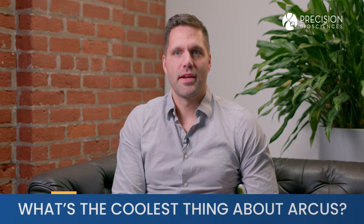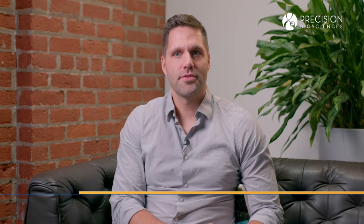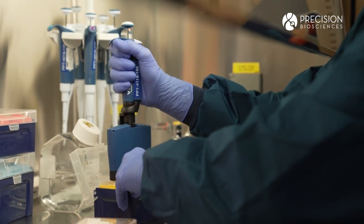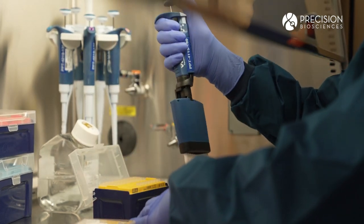I believe that Arcus is the most dynamic gene editing tool. It allows us to tackle so many different types of diseases. From our current pipeline, we have HPV, a viral disease, where we are eliminating the viral DNA.